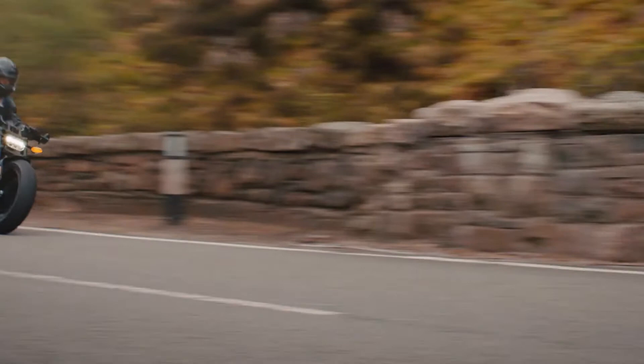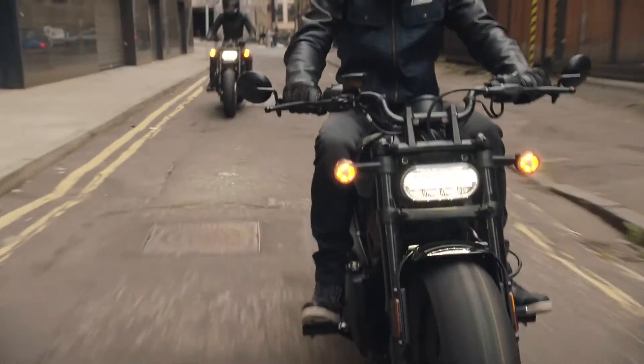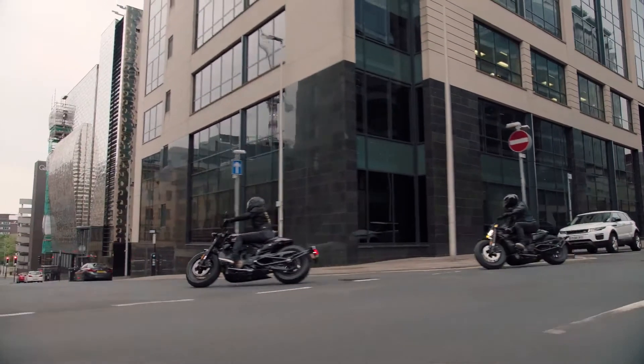There's just so much to unpack in terms of what the bike delivers from a performance standpoint: 121 horsepower, 94 foot-pounds of torque, 12-to-1 compression ratio, and a peak RPM of 9,500. At 500 pounds, it feels incredibly light and maneuverable on the road. Every ounce of power is just a whole lot of fun.